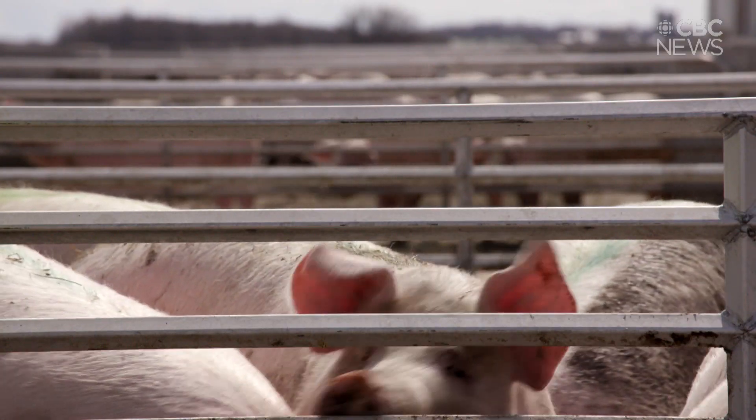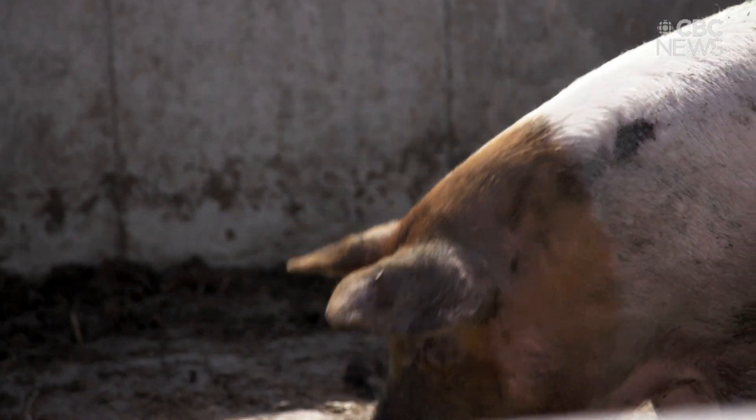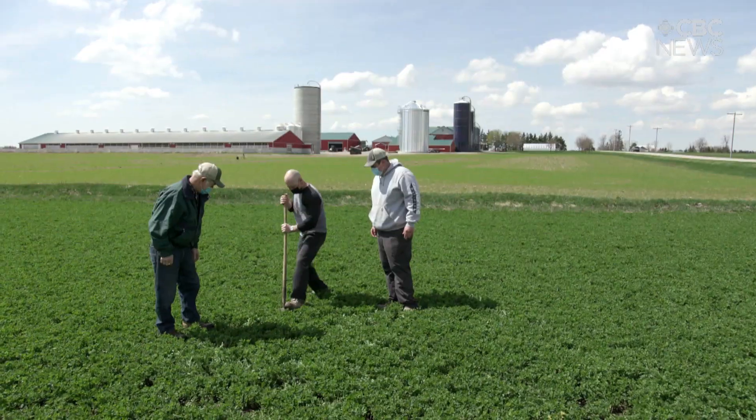They switched over to organic, which means they don't use any chemicals to grow feed for their livestock. But Brett had another pressing concern. Farmers are on the front lines of climate change — we see it every day. We often joke on the farm that we're dependent on mother nature, whether she be motherly or not so motherly.